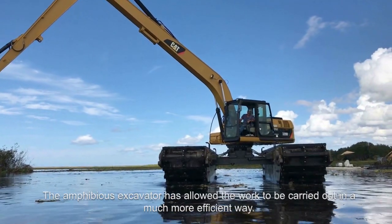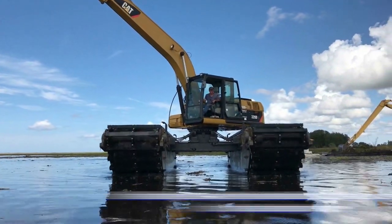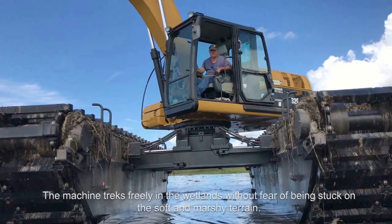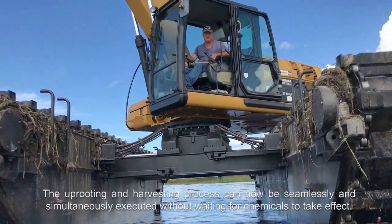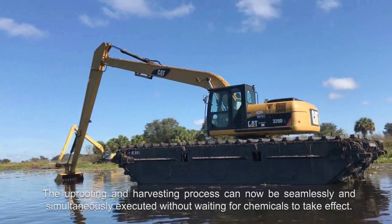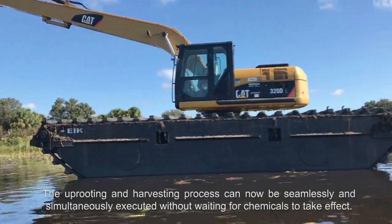The amphibious excavator has allowed the work to be carried out in a much more effective way. The machine treks freely in the wetlands without fear of being stuck on soft and marshy terrain. The uprooting and harvesting process can now seamlessly and simultaneously be executed without waiting for chemicals to take effect.